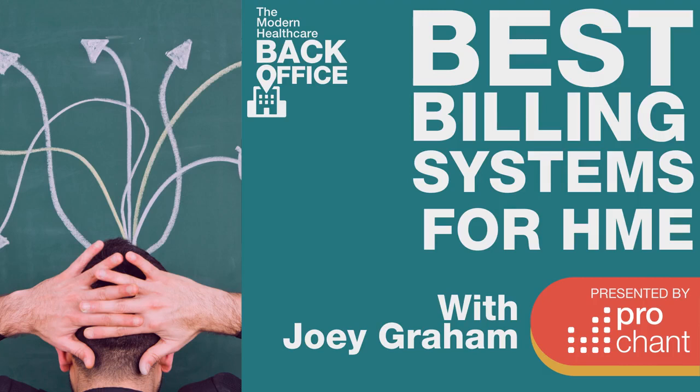You're listening to the Modern Healthcare Back Office, a podcast dedicated to solving the billing issues and gridlock facing the healthcare industry, presented by ProChant, hosted by Chuck Ellis and Rachel Schools.